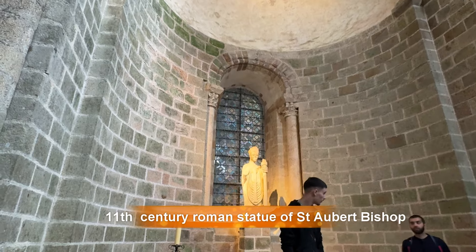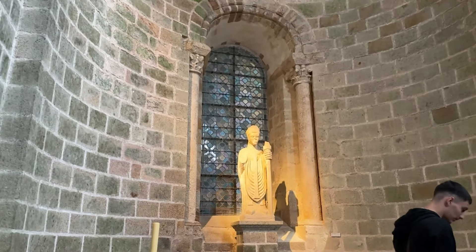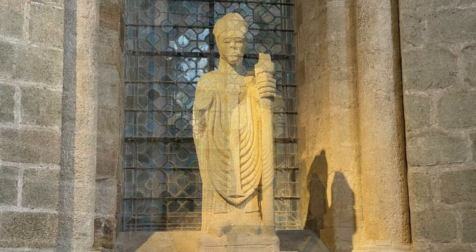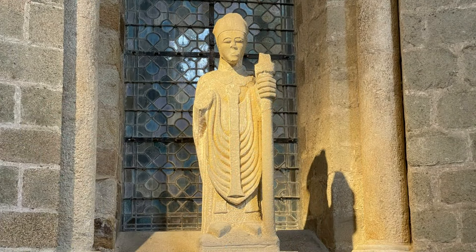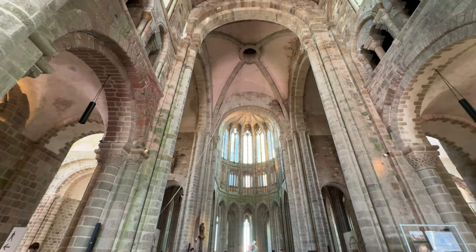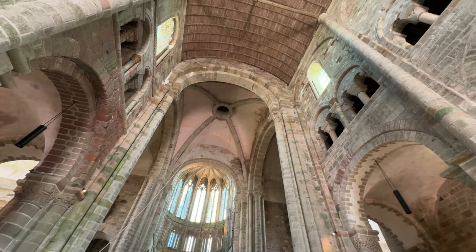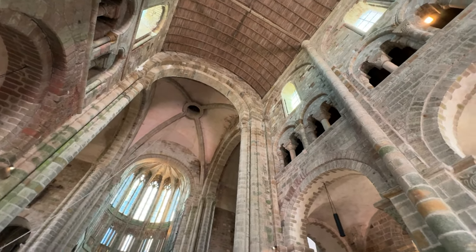The founder of Mont-Saint-Michel was Aubert, Bishop of Avranches, who lived in Avranches from about 695 to 720. The legend tells us that in 708 the Archangel Michael appeared to Bishop Aubert three times in a dream, asking him to build a sanctuary in his honor on an island called Mont Tombe.